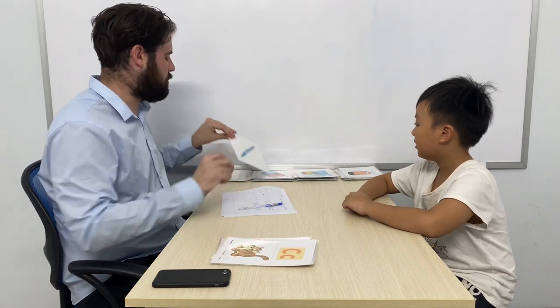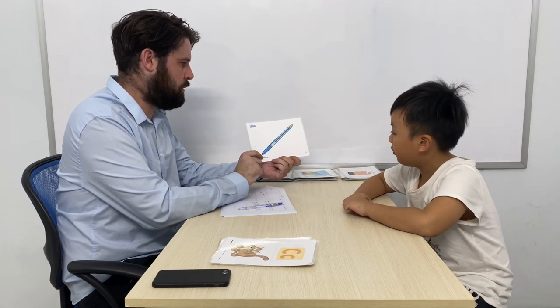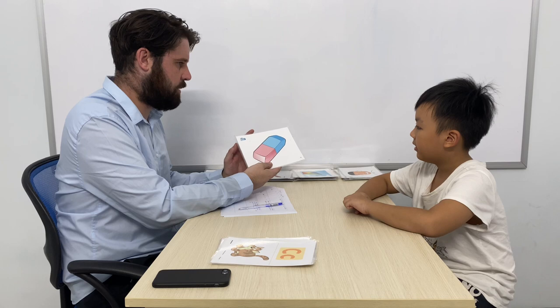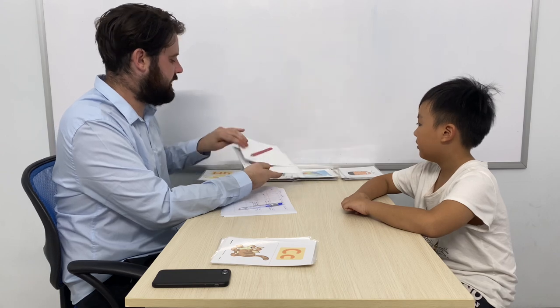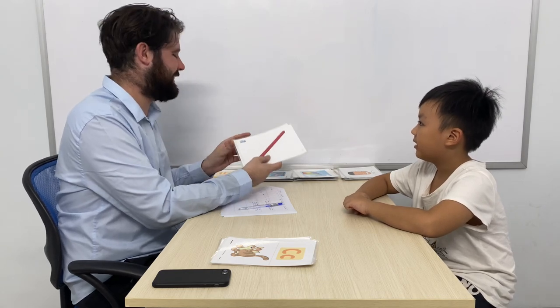Okay, some small things now. So what is this? It's a bed. What colour is the bed? It's blue. What is this? It's a rubber. What colour is the rubber? It's pink and blue. And what is this? It's a pencil. Good. And what colour is the pencil? It's red. Okay.